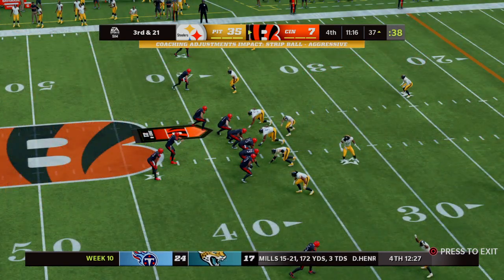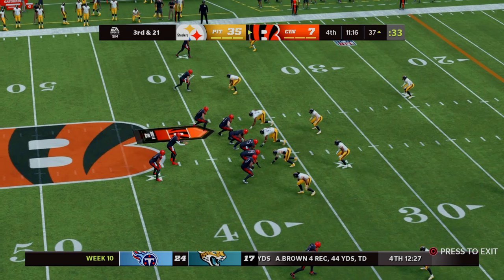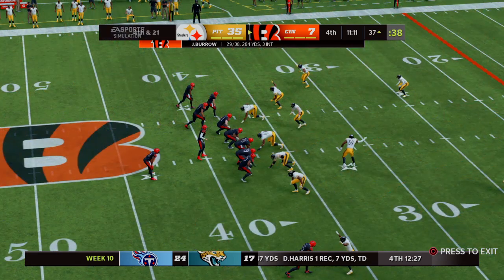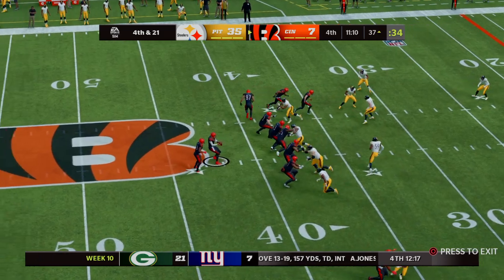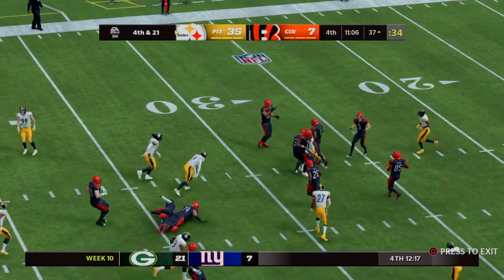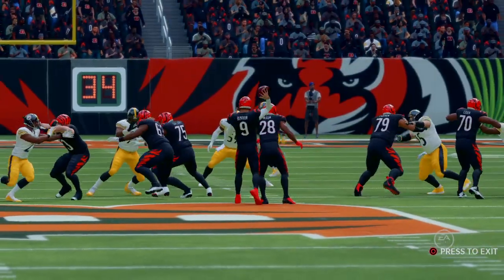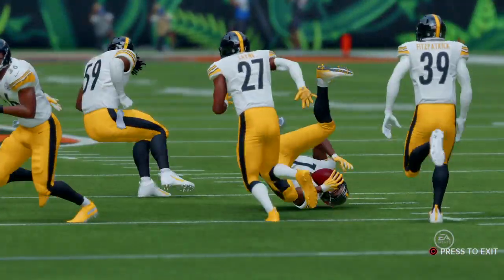A long way to go here on third down for the eighth play of the drive. From the shotgun, it's Burrow. He's going to loft one deep left side — a high throw, knocked away, incomplete. They're going to try and keep hope alive on fourth down, going for it. And his pass is intercepted for the fourth time today. Picked off around the 27, and they will take over at the 26-yard line. An interception on fourth down is just as bad as an incomplete pass — either way, the ball goes over to the other side.